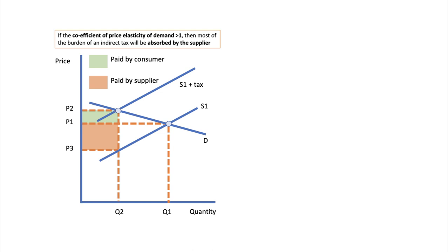The inward supply shift causes a contraction of demand. Crucially, the impact of a tax depends on the price elasticity of demand. In this case, demand has been drawn as price elastic, whereby most of the tax is absorbed by the supplier and only a relatively small proportion is passed on to the consumer — that's shown in green.